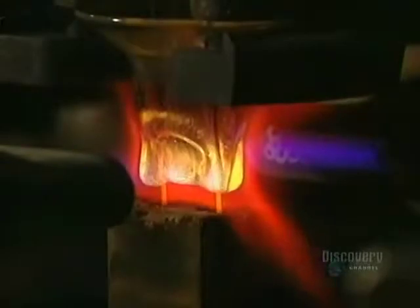Then the surplus phosphorus is removed from the ends of the tube to facilitate sealing. The tubes now move to the electrical components.